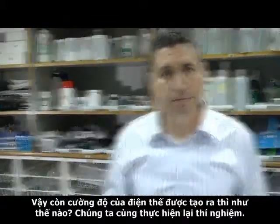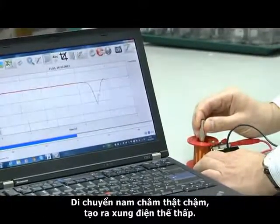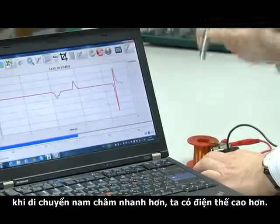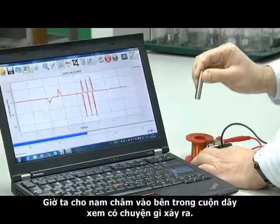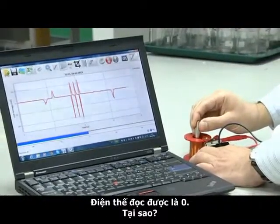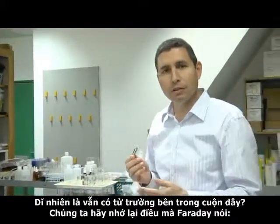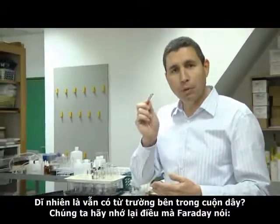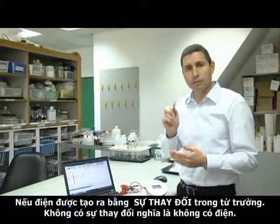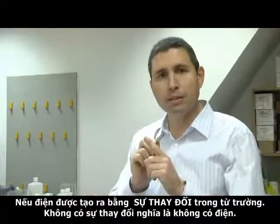Let's run the experiment again. Moving the magnet slowly will produce a low voltage, while moving it faster will produce a much higher voltage. Let's insert the magnet in the coil and see what happens — the voltage is zero. Remember what Faraday said: it's the change in the magnetic field that is responsible for creating electricity. No change means no electricity.